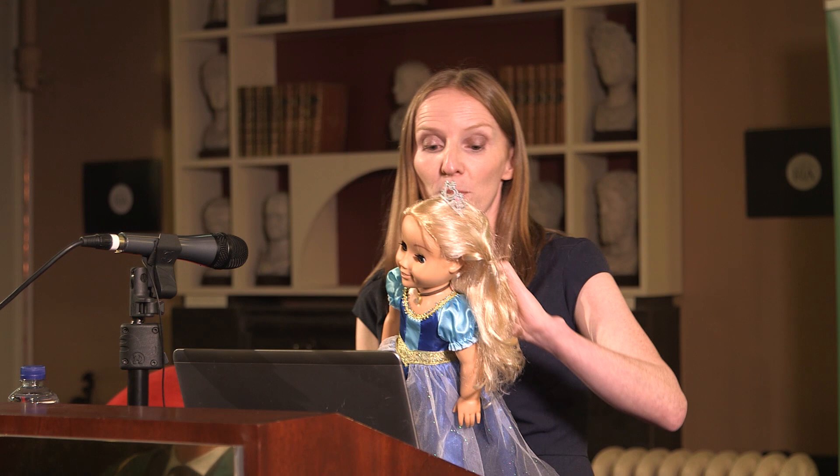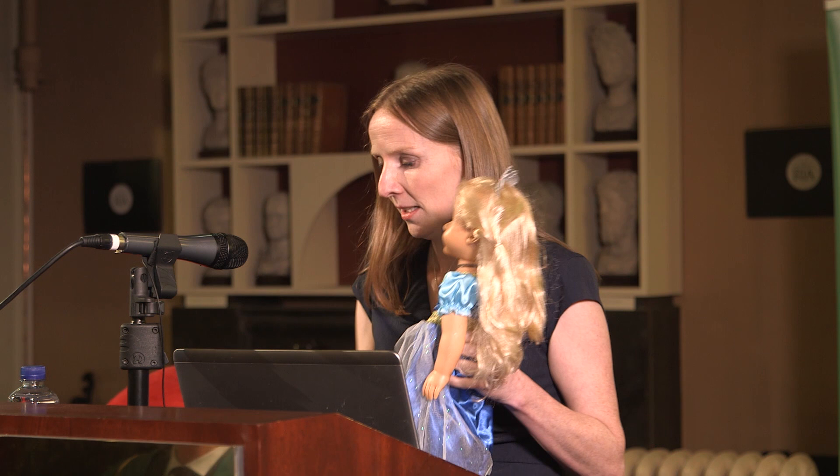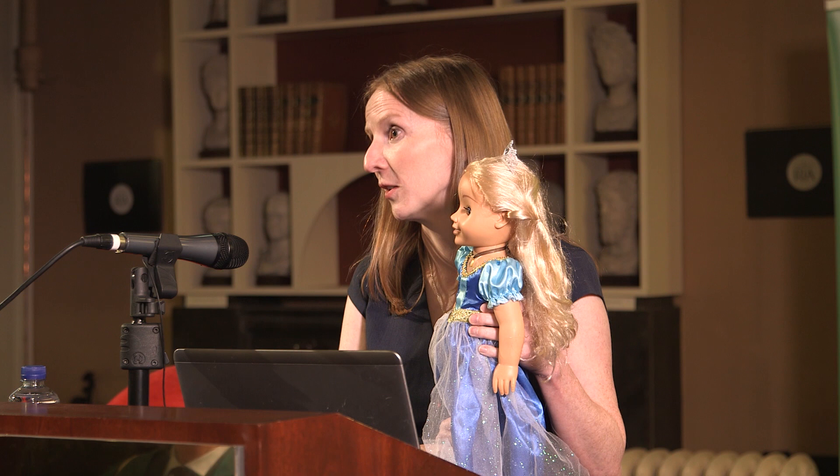I've brought along the doll today. This is Princess Kayla, and I'm going to show a quick demo. Princess Kayla is an interactive doll that can be connected to the internet, allowing your child to ask her questions. She goes on the internet to find the answer and can also read stories to your child. Last year there were some security concerns over Kayla.